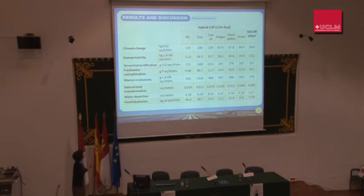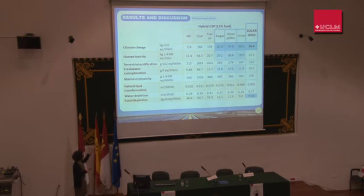These are the characterised results of the system, representing the impact in selected categories per megawatt hour of electricity production for each scenario and for the solar-only configuration. As you can see, solar-only has the lowest impact in almost every category, especially in climate change and fossil depletion. The use of different fuels had a determinant effect on the environmental performance of the plant. Regarding climate change, the lowest scores are observed for biomass-derived fuels, but results for terrestrial acidification, human toxicity, and freshwater eutrophication are less clear.